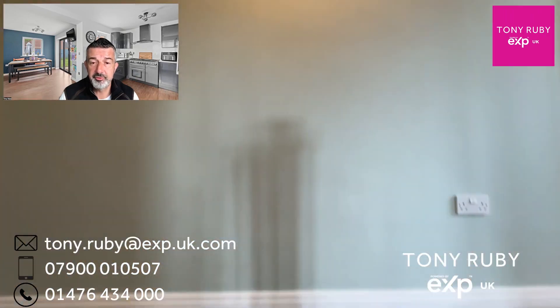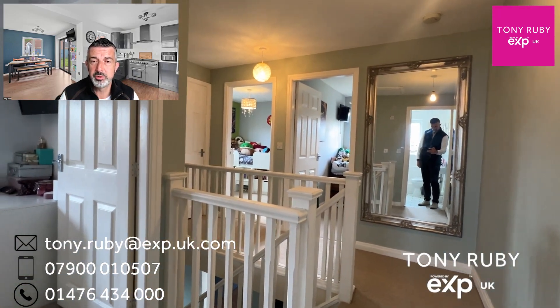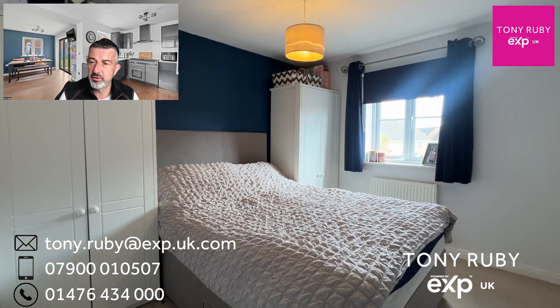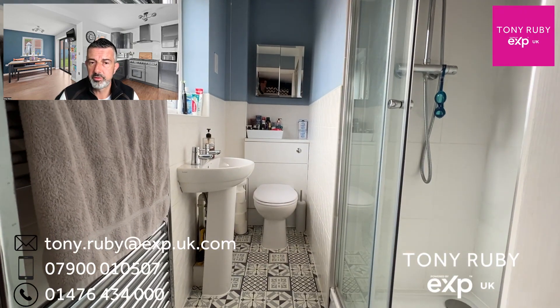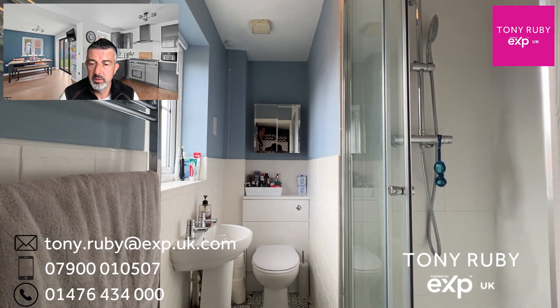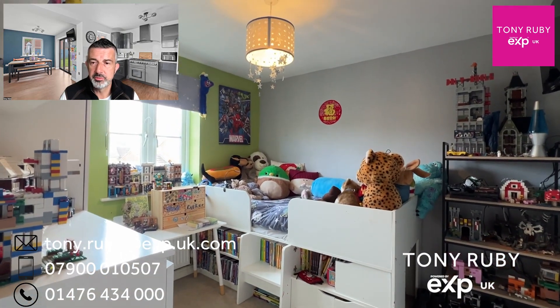Up onto the first floor we've got three bedrooms, a generous landing space, and a storage cupboard — the boiler has been put into the attic space. Bedroom one has a window to the front and also an ensuite shower room with a three piece white suite and a heated towel radiator.